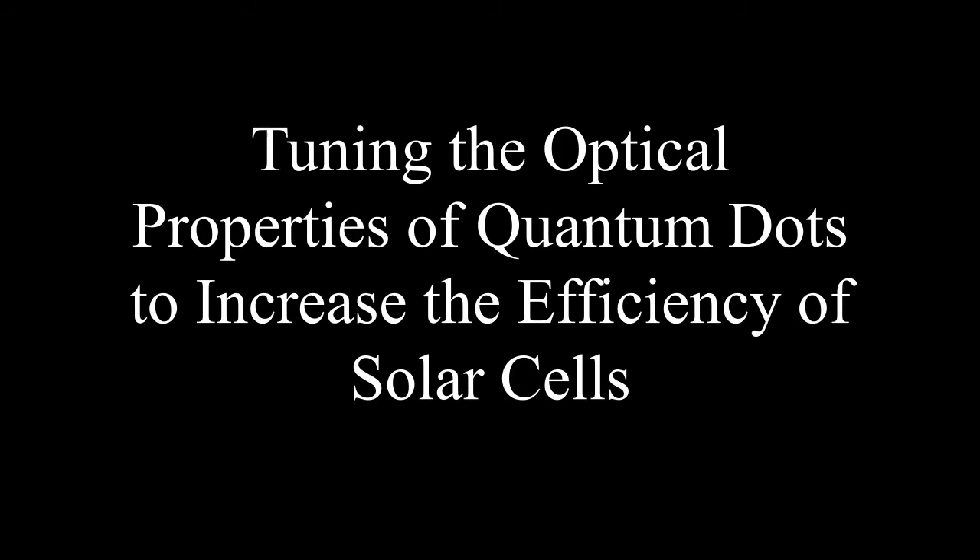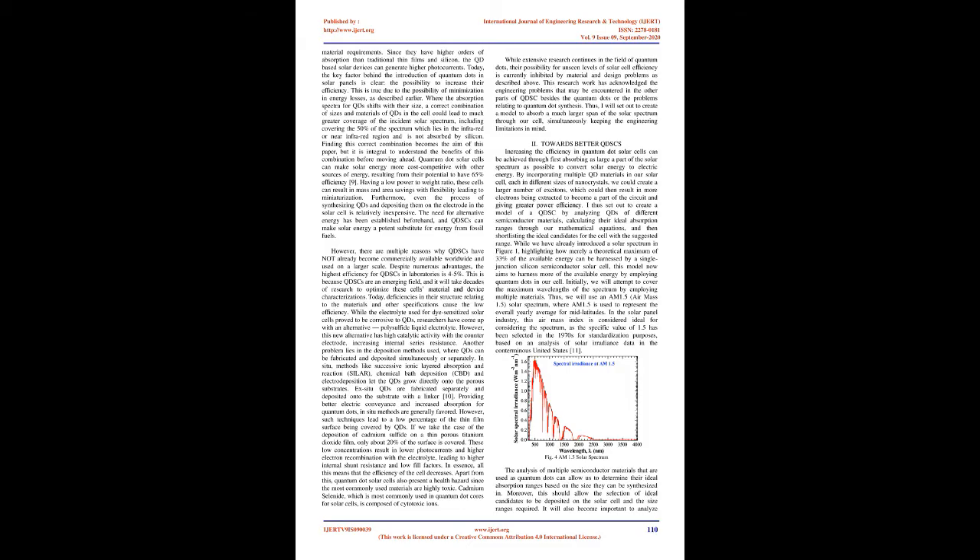Tuning the Optical Properties of Quantum Dots to Increase the Efficiency of Solar Cells. Abstract: Quantum dot solar cells (QDSC) are a promising class of third-generation solar cells being developed to deliver path-breaking efficiencies as a result of the unique optical properties of quantum dots, and this paper aims to increase their currently dismaying efficiency.